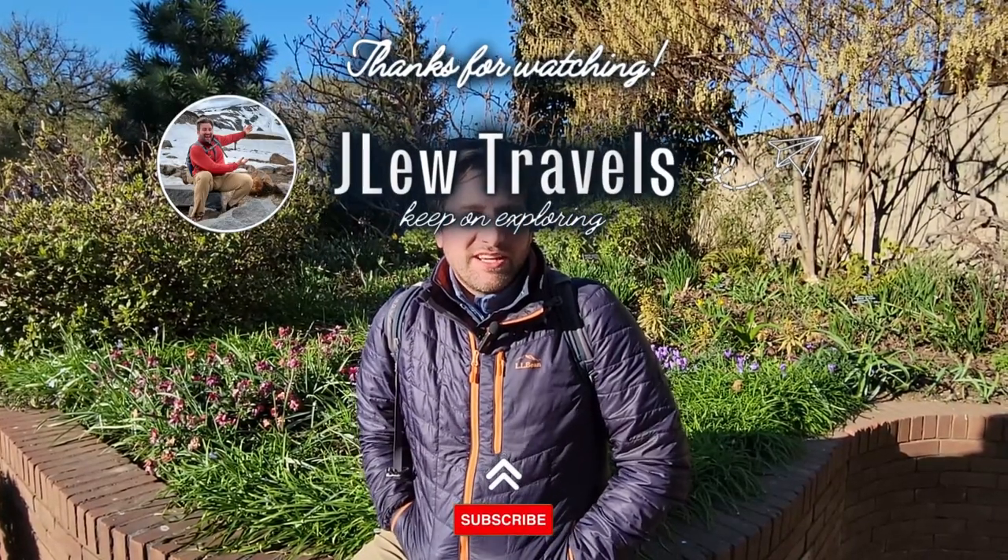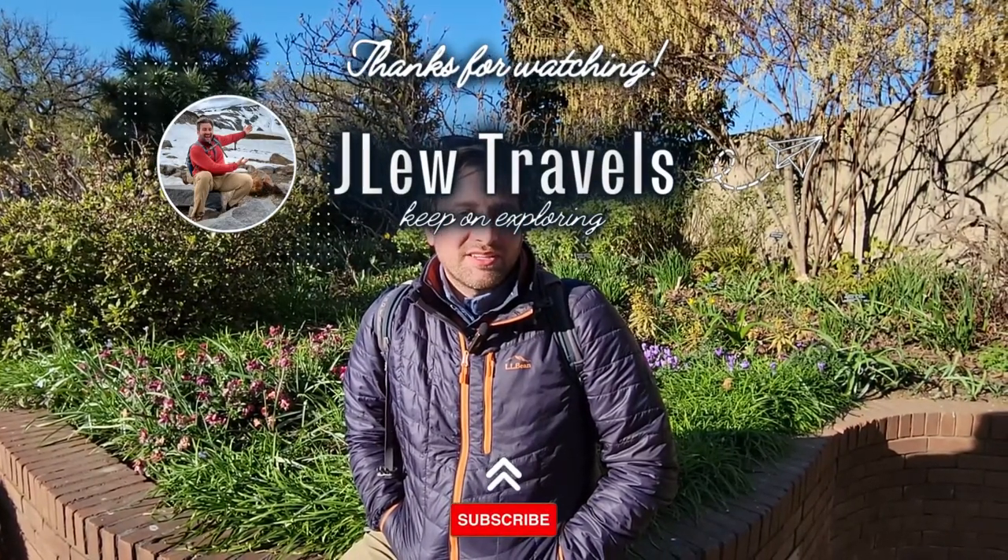DC really comes alive during the springtime, and the Tidal Basin is obviously the best place to see cherry blossoms. The festival runs for five weeks and has a lot of different events. You also can't miss Dumbarton Oaks as they have a lot of different flowers and trees — it just looks phenomenal during the springtime. That wraps up our video; hit like if you enjoyed it, don't forget to subscribe as we have many more adventures to come. But until next time, keep on exploring!